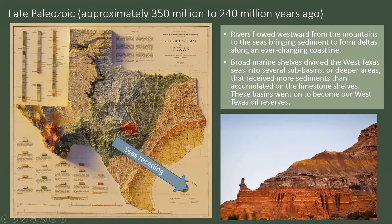Still in the late Paleozoic, the rivers in Texas were flowing westward from the mountains to the seas, bringing sediment to form deltas along an ever-changing coastline. A lot of these sediments were being brought down from the newer Rocky Mountains and west Texas mountains. These broad marine shelves divided west Texas seas into several sub-basins — deeper areas that received more sediment than accumulated on the limestone shelves. The limestone basins that were more protected from accumulating sediment went on to become our west Texas oil reserves, as they were protected locations not being filled in with sediment. That's why we have oil out in west Texas.